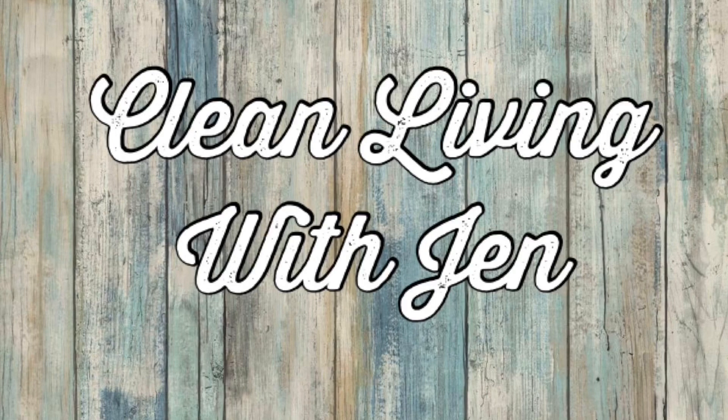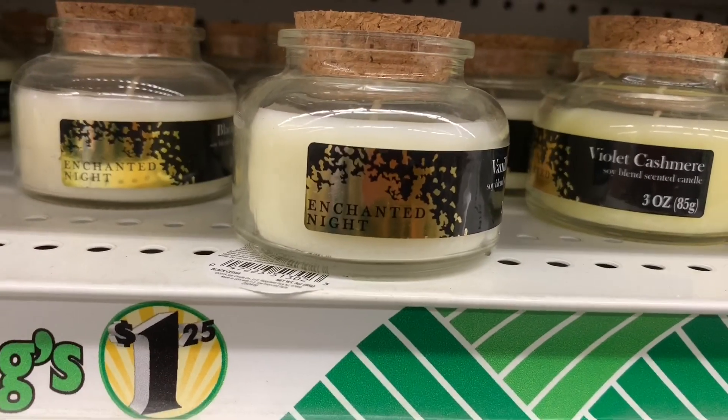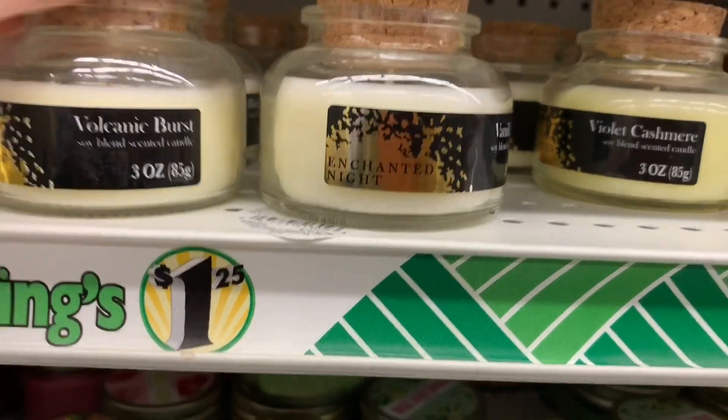Happy day everyone! We're gonna take a little walk through Dollar Tree and see what's new today. The first thing that I came across, which I could not believe, were these adorable candles. I've seen this style before but there were lots of new scents.